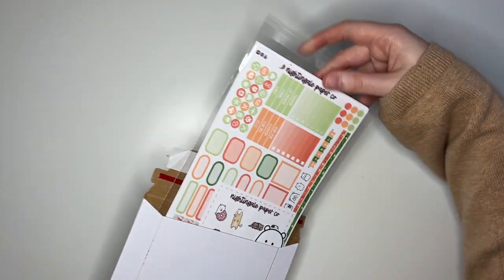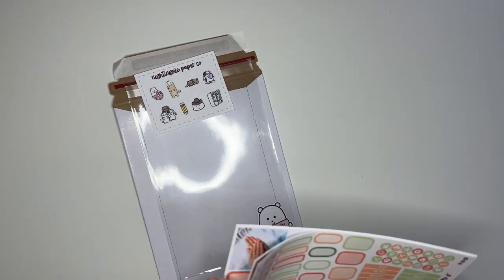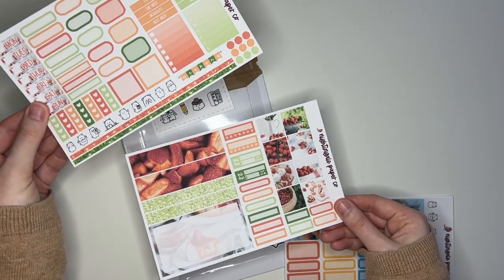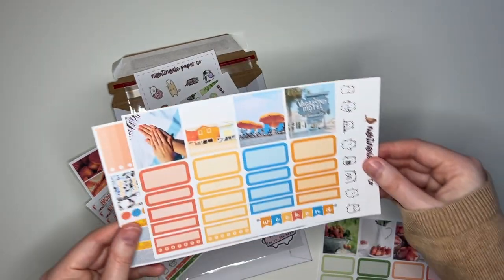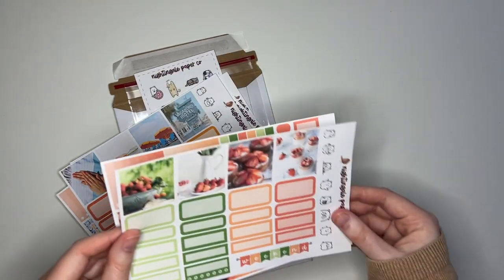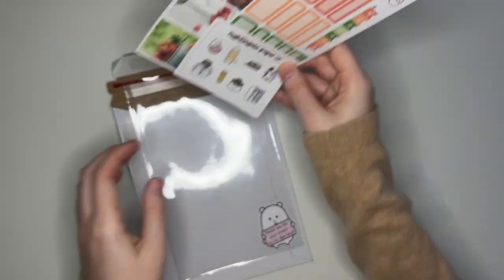Next up we have an order for Stacy. Stacy picked up the Strawberry Fields Weeks Kit both sheets, the Beach Bliss Cousin Kit both sheets, and lastly the Strawberry Fields Kit both sheets. Really fun order — I love everything. I cannot wait to use these kits myself.